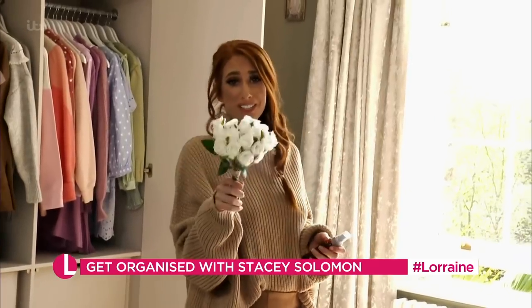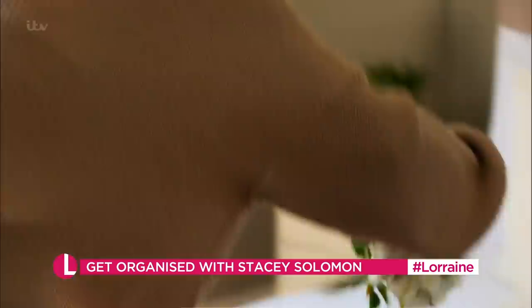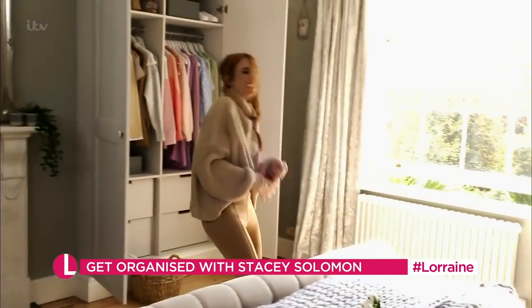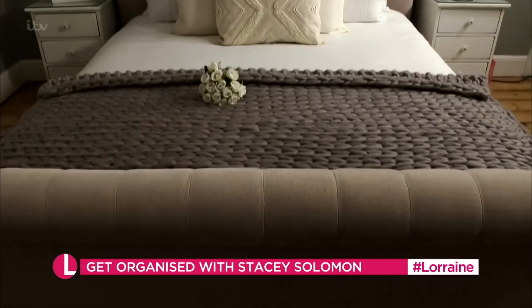And if you want to pretend you live in a hotel, then you can always add some little fake flowers. Sometimes it's just nice, isn't it, to get into bed and think, someone's put flowers out for me — even though I know it was me. And done!